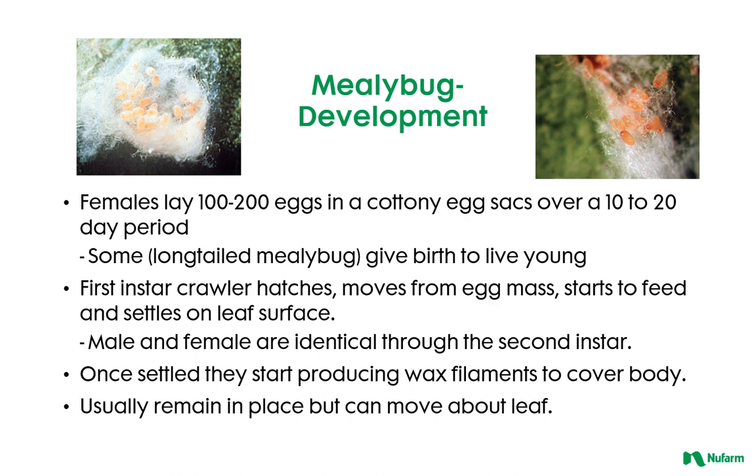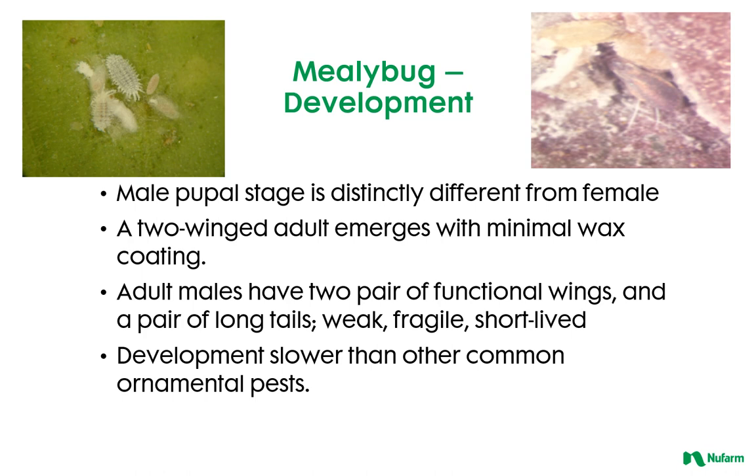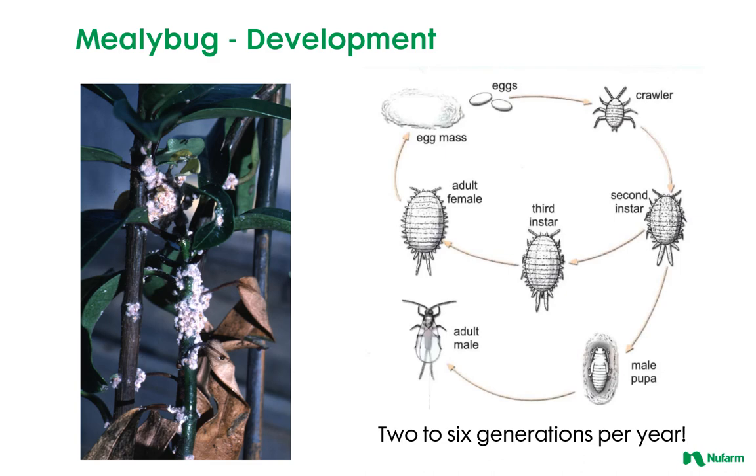Male and female mealybugs are identical through the second instar. After the second instar, males pupate and a winged adult emerges with minimal wax coating. They are weak fliers, fragile and short-lived. Females go through a third instar before becoming an adult. Mealybugs can have two to six generations per year, depending upon climate. Timing to complete the life cycle can take six weeks to two months, depending on environmental conditions.